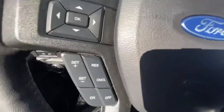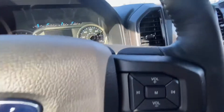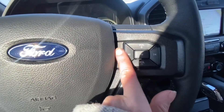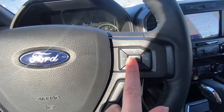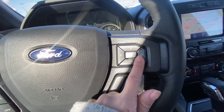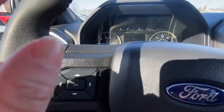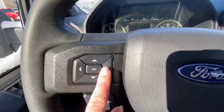Here on the steering wheel you have cruise control. You can manage to talk on the phone hands-free, manage your audio — like your volume or to switch stations or songs — and you can manage your dashboard with these buttons here.